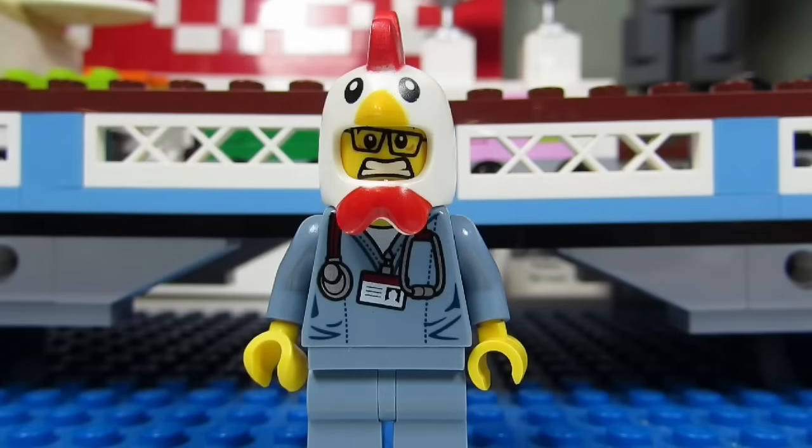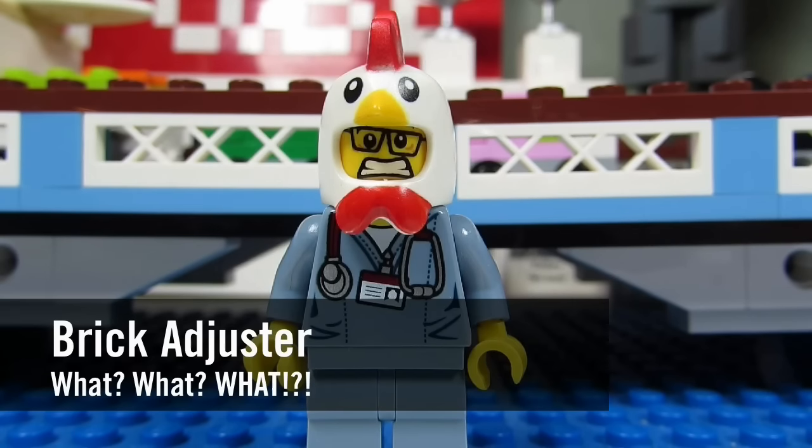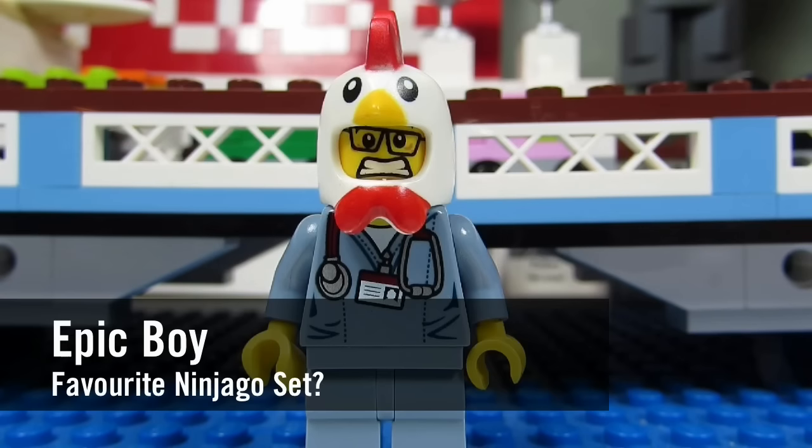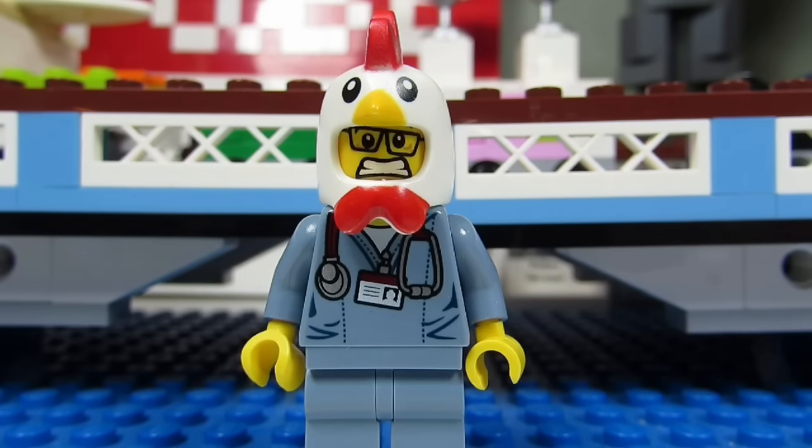Hello YouTube! It's Thawbrickadjuster here with another episode of What? In today's episode we have a question from Epic Boy. Epic Boy asks, what's your favorite Lego Ninjago set?